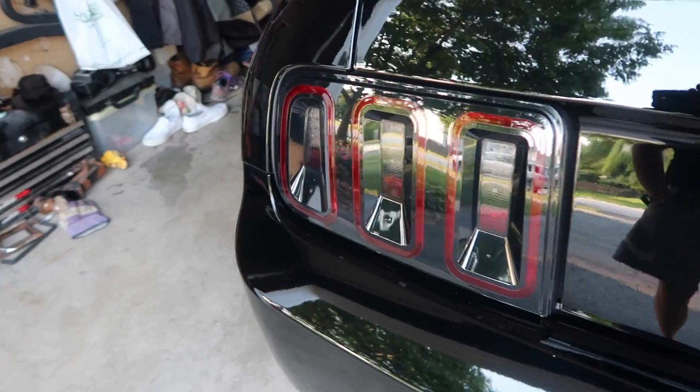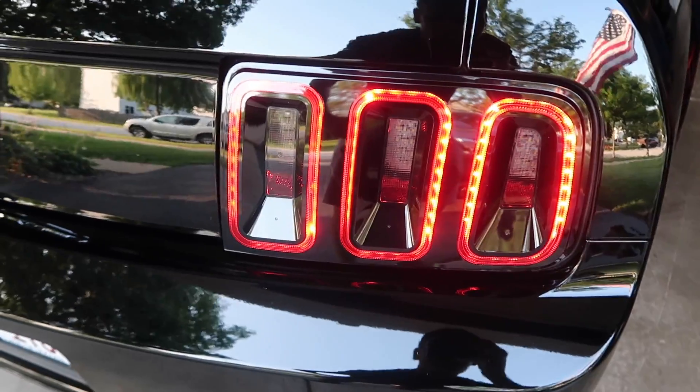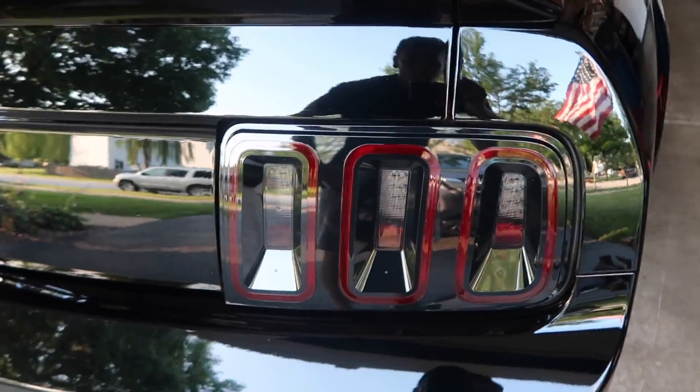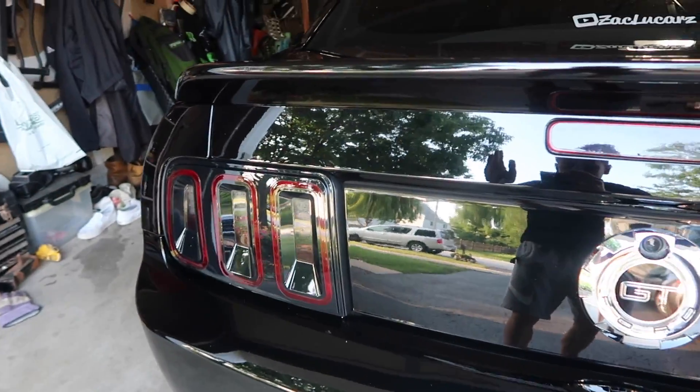Oh my god, it looks just like a 5.0 bro. Check this out — when you unlock it, they're sequential. They got the whole LED running lights and everything, just like a 5.0. I am so hyped, this is awesome.